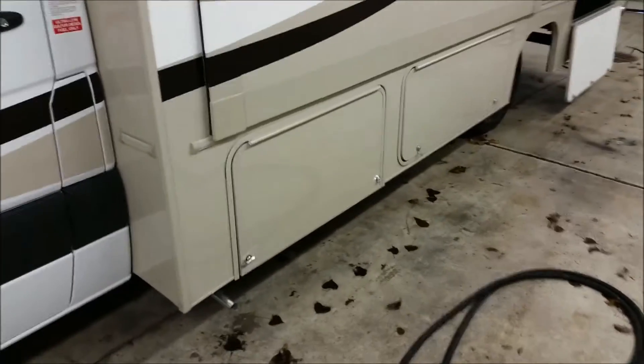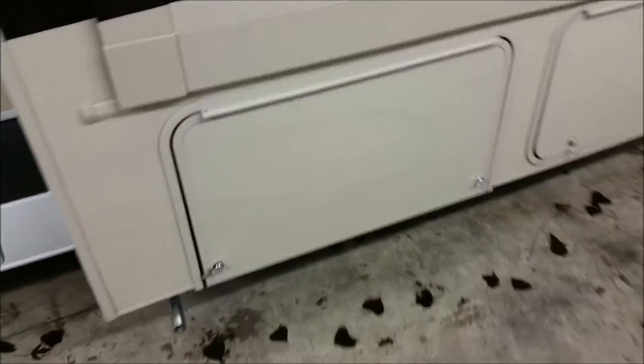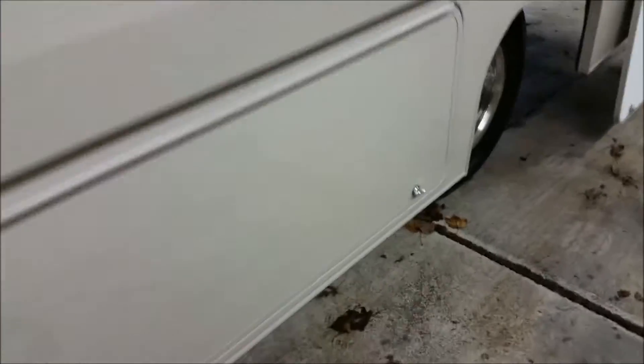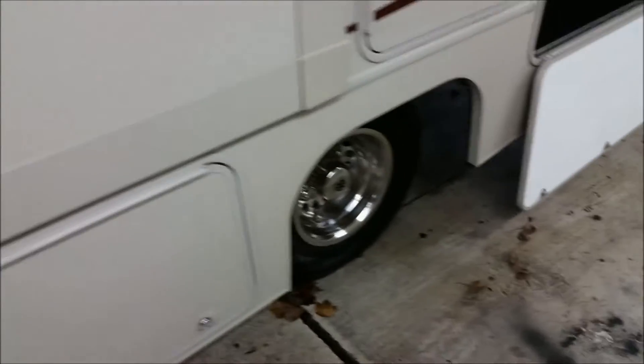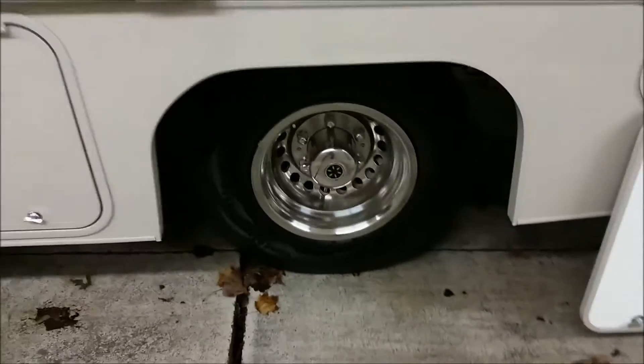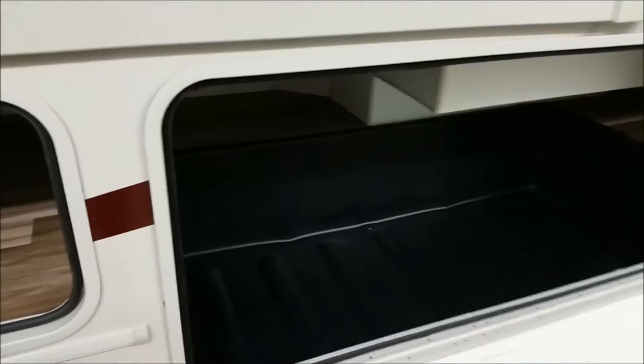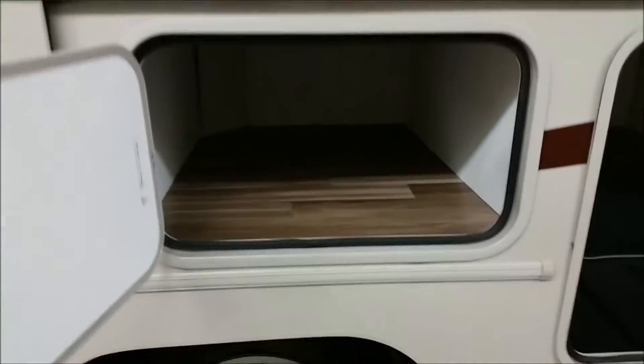On the driver side, down there is a 3,600 watt LP generator. There's storage down below and stainless steel wheel liners. Check this storage out — excellent basement storage.